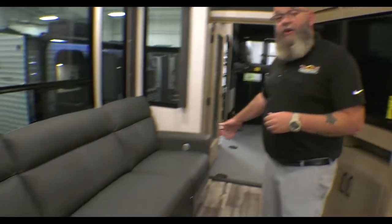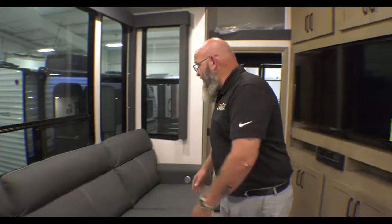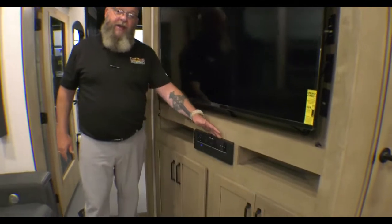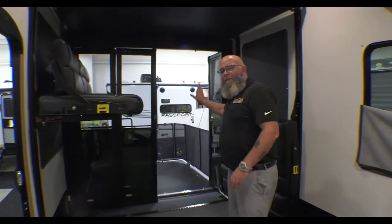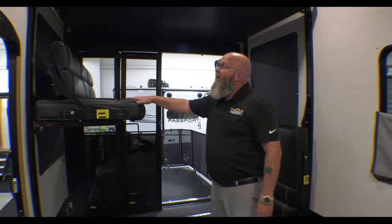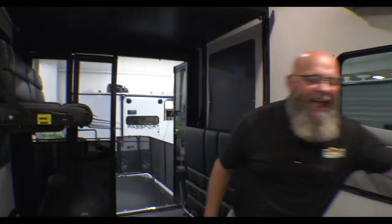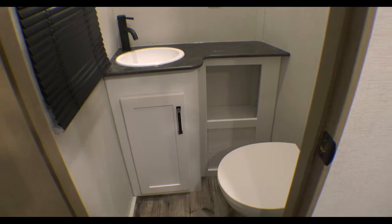You've got three recliners — depending on their size, you could easily fit two people right here. There's an entertainment center with an AM/FM, CD, DVD player. It's got a big huge garage in the back, the patio option, benches that make dinettes, a queen-size bunk up overhead, a half bath, and a place for a washer and dryer.